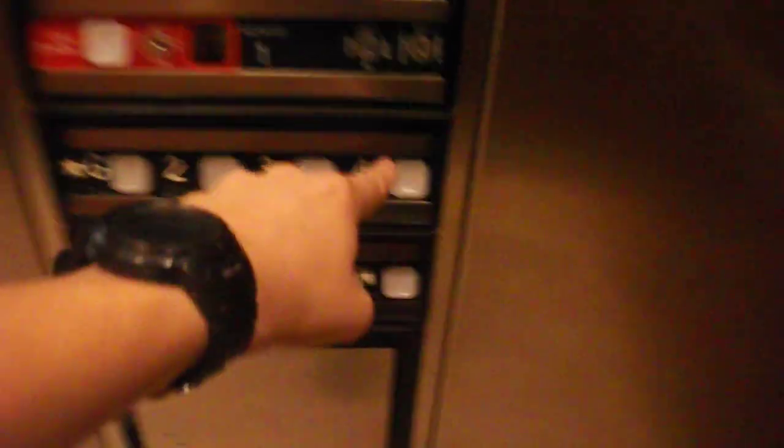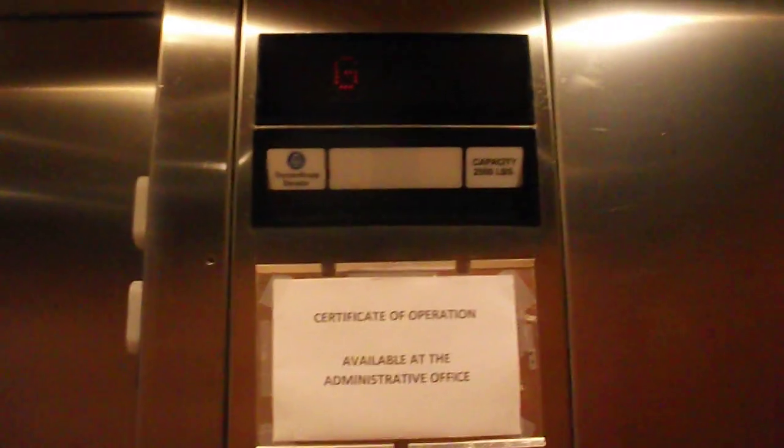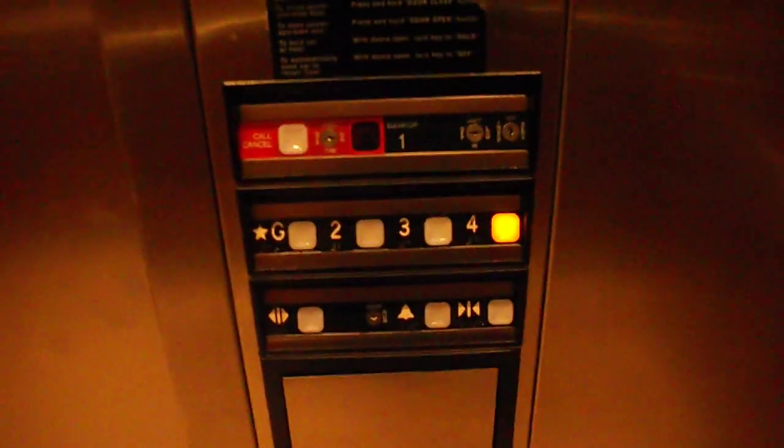Here we are at ground. Take another ride, go to four. Door close button does not work, and the door closes very slow. Got your indicator. Elevator's capacity is 2,500 pounds. Dover Impulse fixtures.